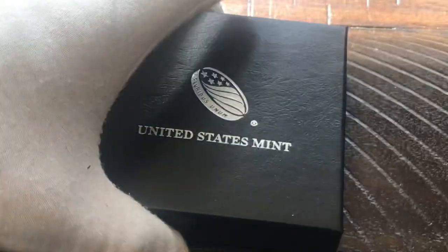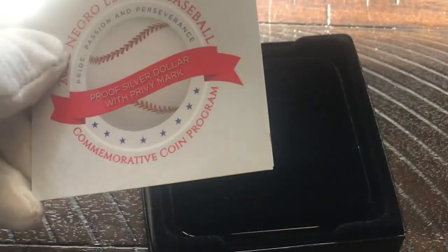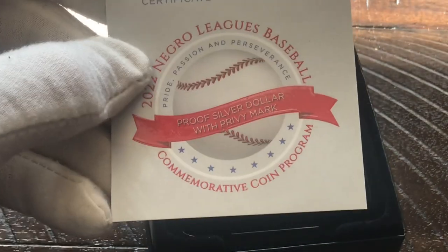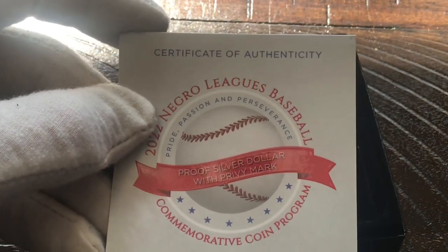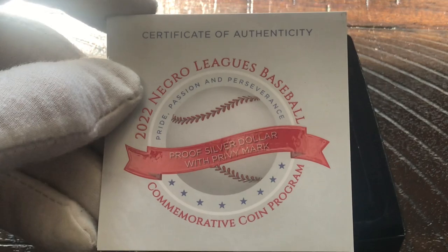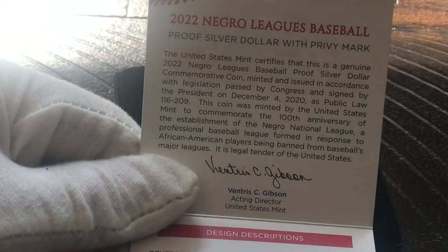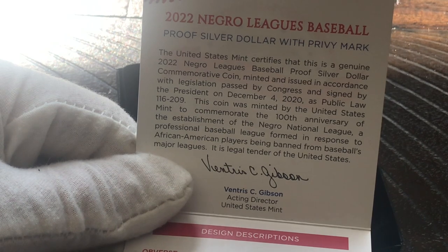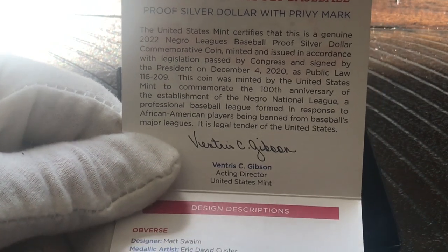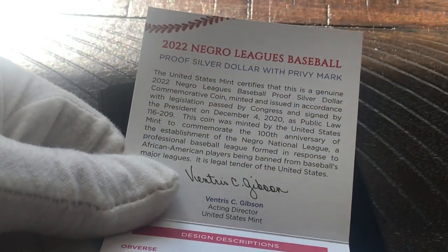Inside the box we have a COA — a little glossy on the COA — where it says proof silver dollar with Privy Mark. Certificate of Authenticity, 2022 Negro League Baseball Commemorative Coin Program. Opening it up, this one actually has the signature of Ventress C. Gibson, who I believe is still the acting director of the United States Mint.